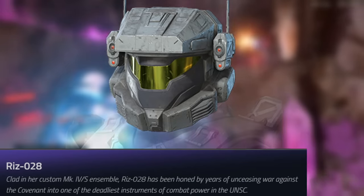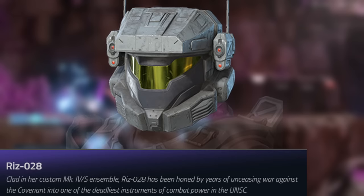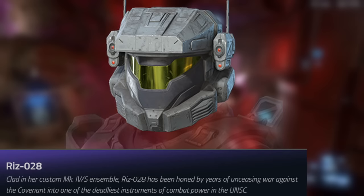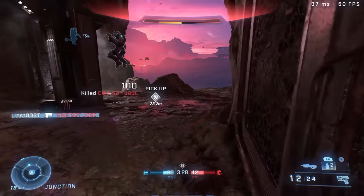Moving on to the next TV show helmet, we got the Riz-028. If I remember correctly, this is the person that uses the sniper rifle in the TV show. It does seem a bit identical to the Kai-125 helmet, but a little more narrow — the visor seems a little more narrow. But yeah, it's another good looking helmet.